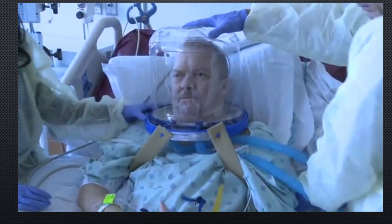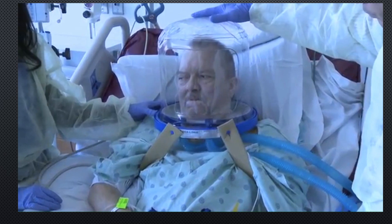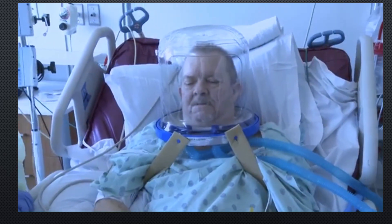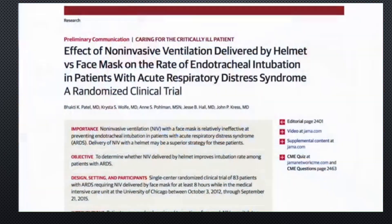The helmet is a transparent hood that covers the entire head of the patient. The seal is at the neck so that it can tolerate higher pressures without substantial leak. So we conducted a clinical trial where we compared standard face masks to the helmet in order to prevent patients with ARDS needing the ventilator.